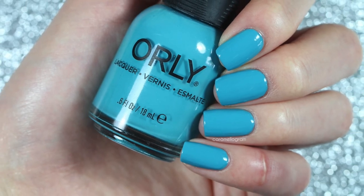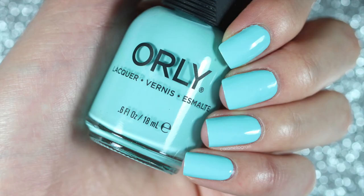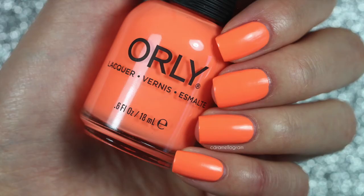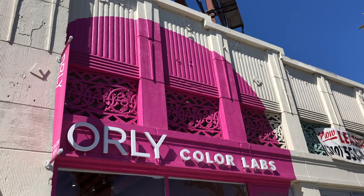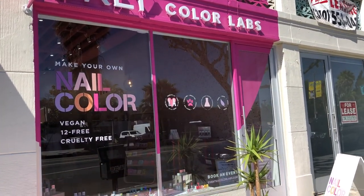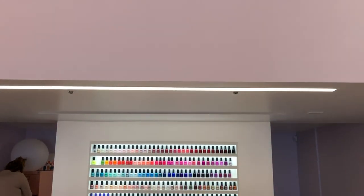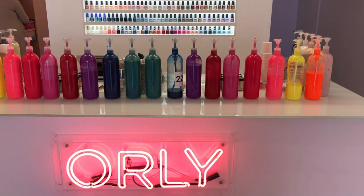So those are the custom nail polish colors that I created at the Orly Color Labs. I had so much fun and loved every single minute of it — visiting was definitely the highlight of my LA trip last summer and I couldn't stop thinking about it during the whole trip, so of course I had to go back one more time on my way to the airport. If you're ever in LA I highly recommend visiting, and even if you're not in LA you can make your own custom color virtually with the mixologist — I'll leave all the links and information below.